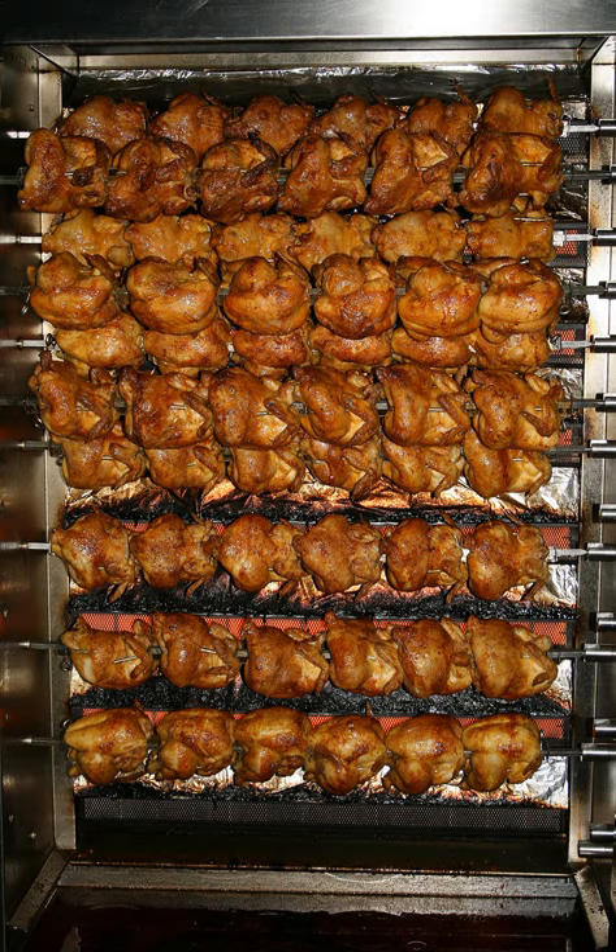Leftover rotisserie chicken may be used in a variety of dishes, such as soup, chicken salad, and sandwiches.